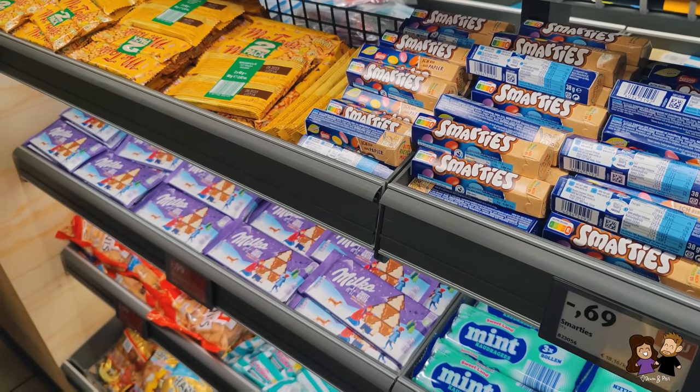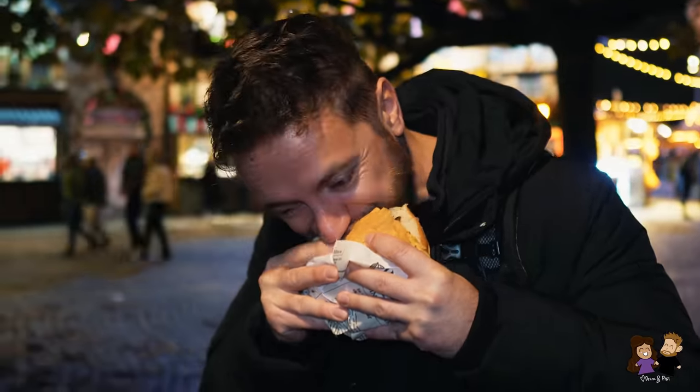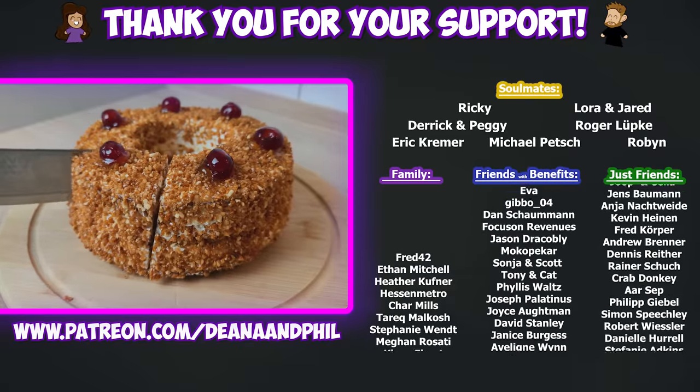So, what would you spend your 5 euros on in Germany? And what are some interesting items you can buy with 5 euros or 5 dollars in your country? Let us know in the comments!